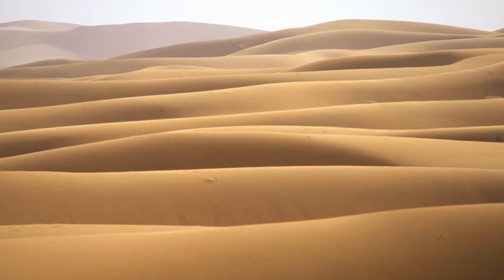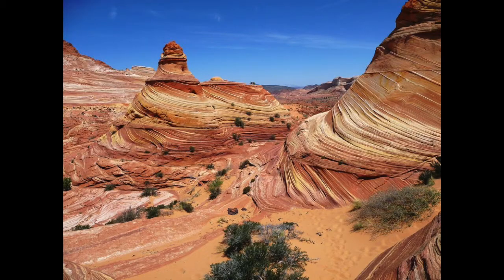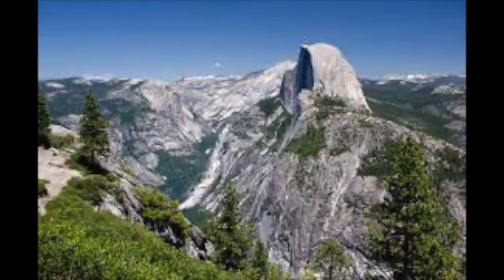Sediment transportation can leave us with amazing dunes and also barren lands. Weathering processes can uncover prehistoric features of this earth and reshape beautiful sceneries like batholiths along the way.